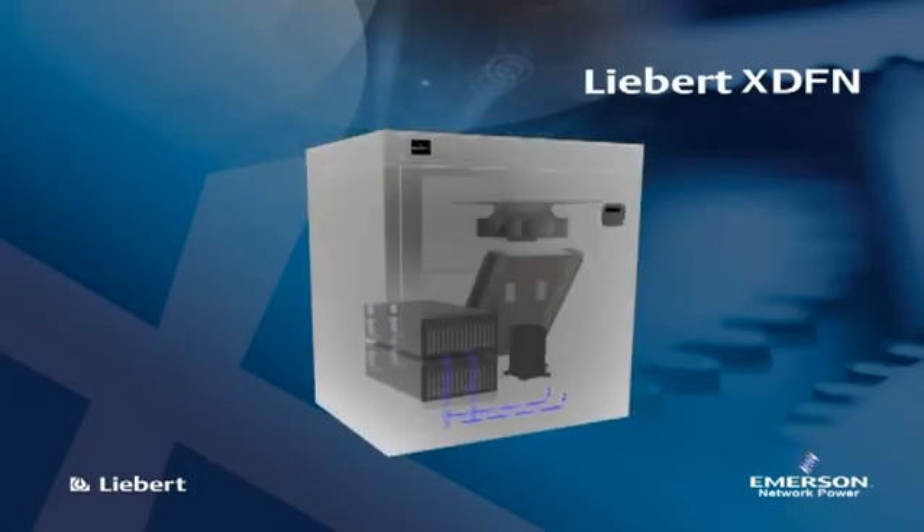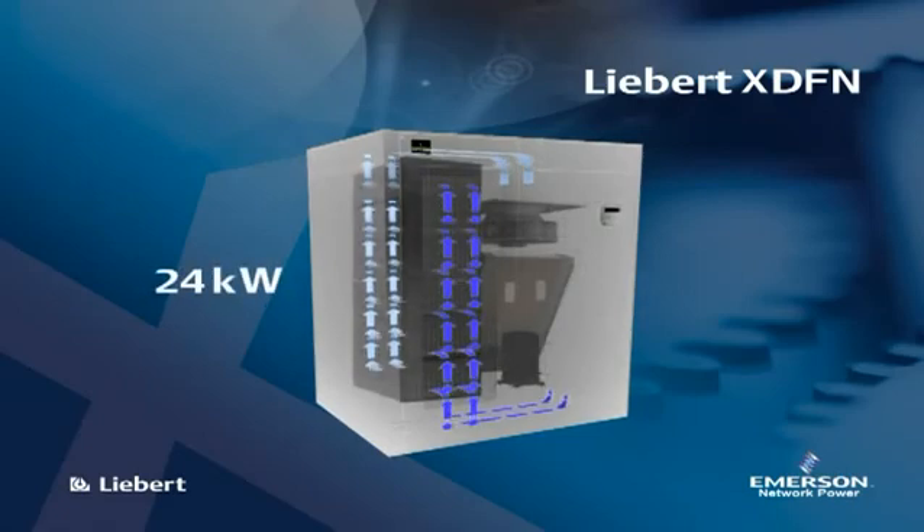The cooling module is DX with automatically modulated cooling capacities from 2 kW to 24 kW, or other sizes in accordance with customer needs. A chilled water version is also available.